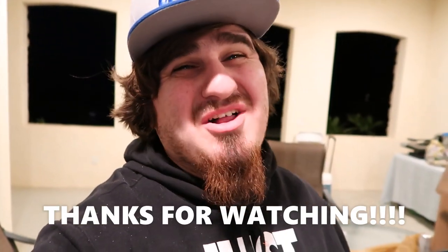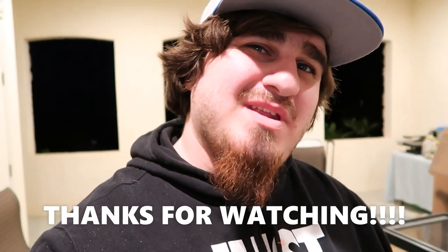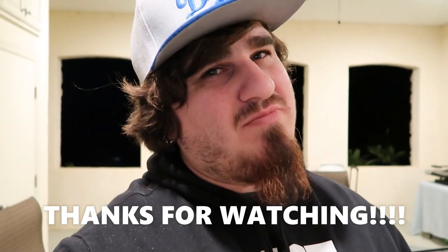Alright guys, that is all for that video. Hope you guys enjoyed it. If you did, please like and please subscribe. I'll see you guys next time. Hope you guys have a great rest of your day, whatever time you're watching this — and I'll see you later, probably tomorrow with another video.